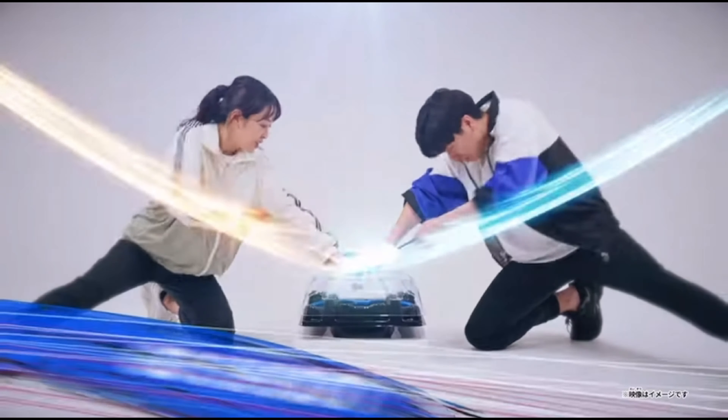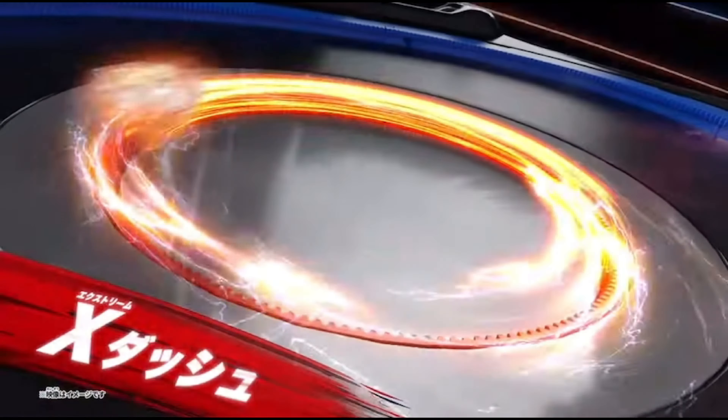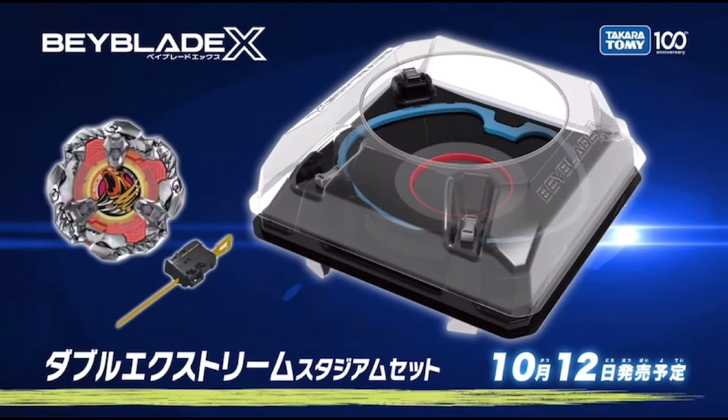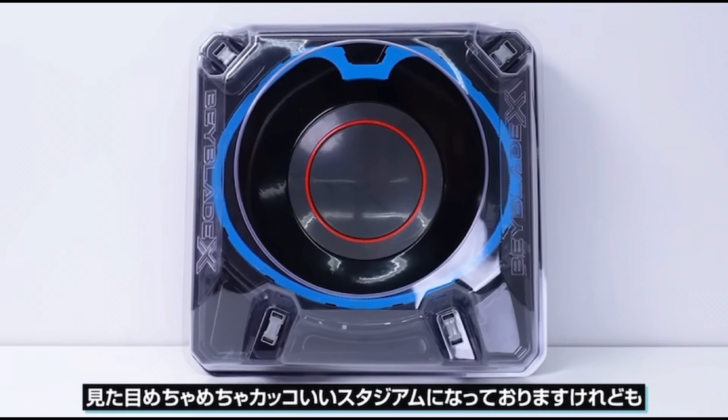Another Hasbro Stadium is the Bucket Stadium, a cheap alternative to the main stadium. The Bucket Stadium is one molded piece that has the extreme line integrated into it. However, the extreme line is a lot less effective as many beys skip over the gears.